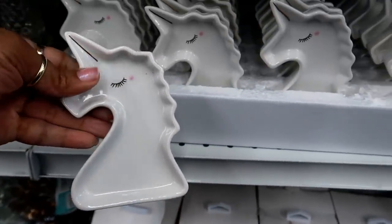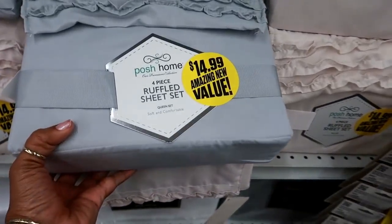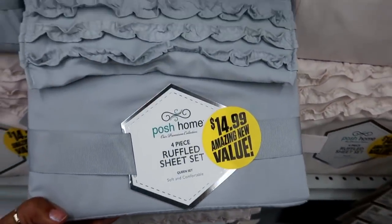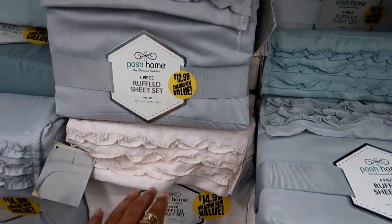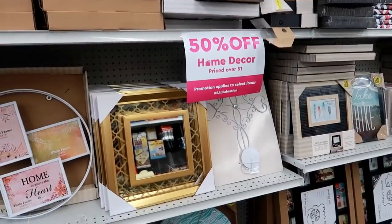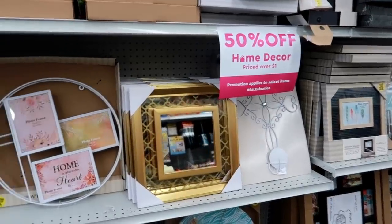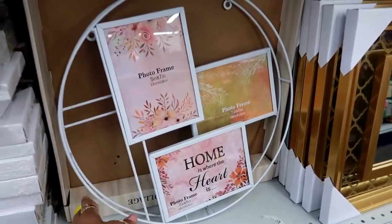They have ruffled sheet sets in all different sizes — twin is $12.99, queen is $14.99 — in different colors, not bad. I also just noticed the sign: 50% off home decor on anything over a dollar. So like this photo frame that's five dollars, you'd get it for $2.50.